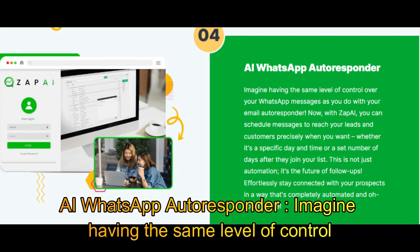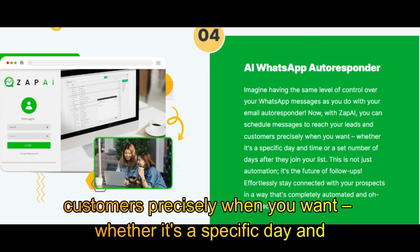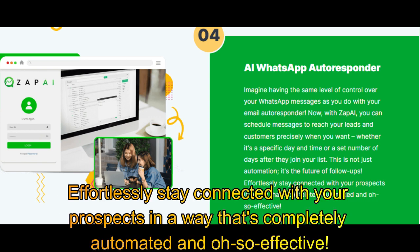AI WhatsApp Autoresponder: imagine having the same level of control over your WhatsApp messages as you do with your email autoresponder. Now, with Zap AI, you can schedule messages to reach your leads and customers precisely when you want — whether it's a specific day and time or a set number of days after they join your list. This is not just automation; it's the future of follow-ups. Effortlessly stay connected with your prospects in a way that's completely automated and highly effective.